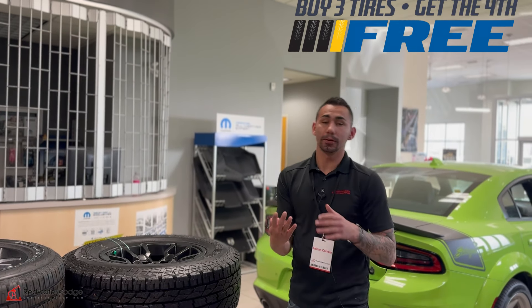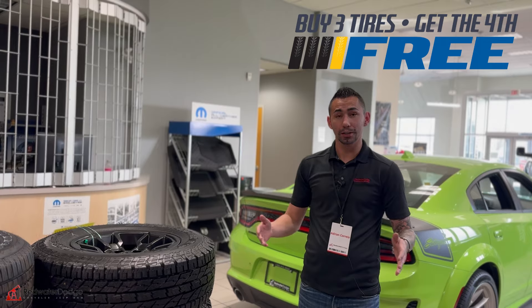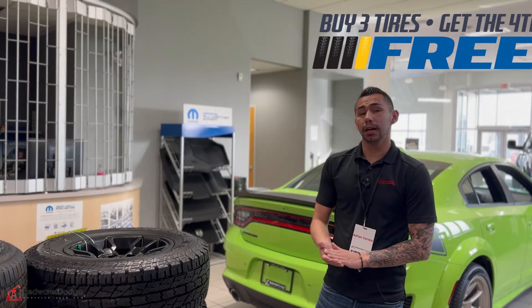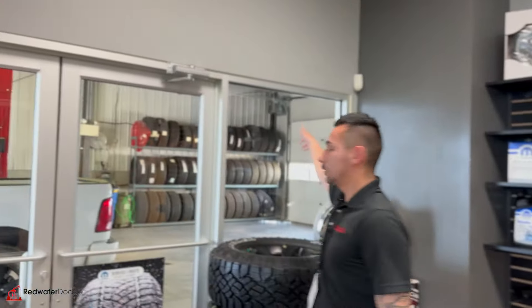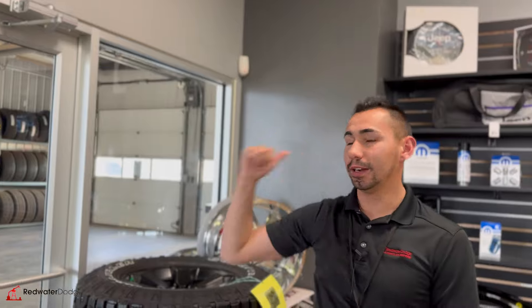We are the home of buy three, get the fourth for free on tires. I've got tons of tires in stock and we have them available to order — whether that's your truck, SUV, car, anything. Our tire bins are full, our shop is full, everything's good to go, so we can get you in and out real quick with your new tires.